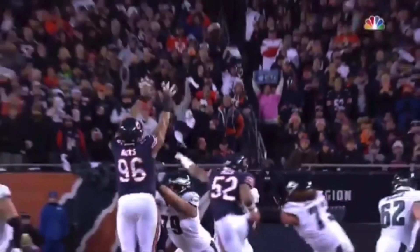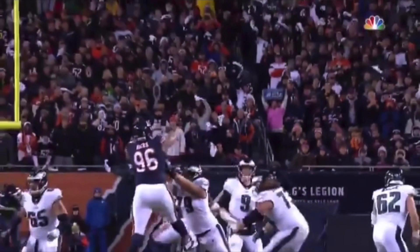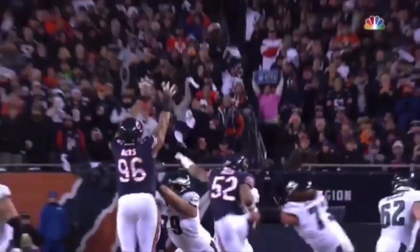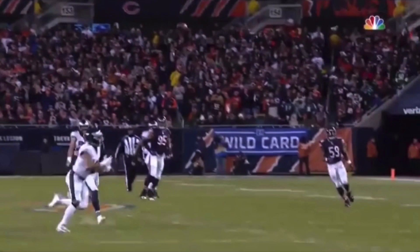On this catch right here, we're going to be breaking down a hell of a catch that he makes. I want to talk about how he catches this thing — the mechanics of this catch — and how you guys can use this to help your game improve. I'm not worried about the throw. I'm not worried about the route right now. We're going to talk about the catch.